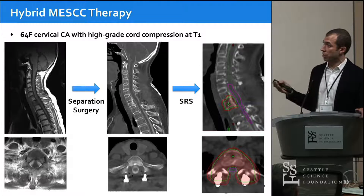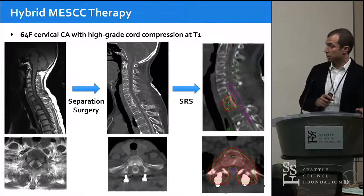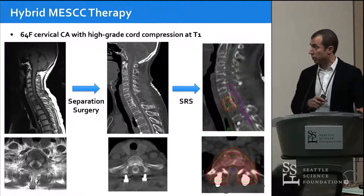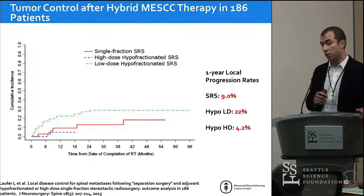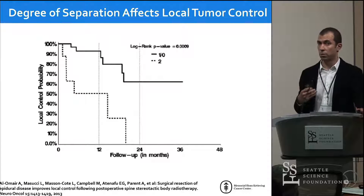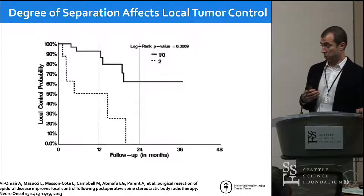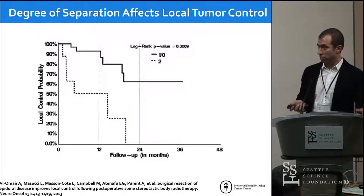This patient underwent a posterior approach — laminectomy and facetectomy. We were able to reach around the spinal cord and remove the epidural tumor. On the CT myelogram used for radiation planning, you can see the CSF space around the spinal cord is fully reconstituted, and now we can effectively treat this patient with radiosurgery with low risk of recurrence. If we deliver a high enough dose of radiation postoperatively, risk of recurrence at one year is less than 5%. But we also know that the extent of decompression matters — that's a really important place where navigation can play a role.